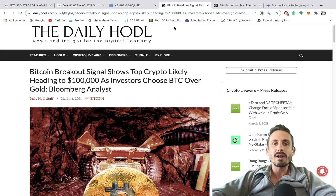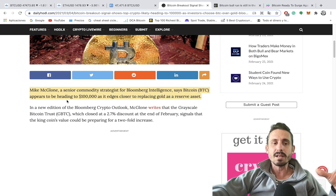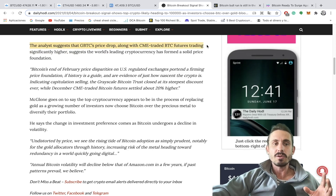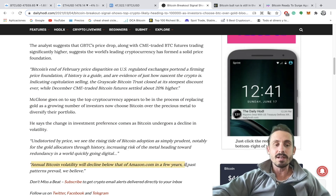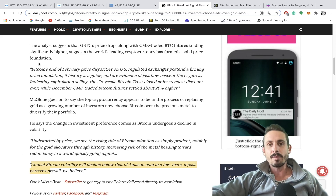Looking at this news: 'Bitcoin breakout signal shows top crypto likely heading to $100,000 as investors choose BTC over gold.' Mike McGlone, a senior commodity strategist from Bloomberg Intelligence, says Bitcoin appears to be heading to $100,000 as it edges closer to replacing gold as a reserve asset. He suggests that GBTC price drops along with CME-traded BTC futures trading significantly higher suggests a solid foundation. McGlone says the top cryptocurrency appears to be in the process of replacing gold as a growing number of investors now choose Bitcoin over the precious metal to diversify their portfolio. He notes that annual Bitcoin volatility will decline below that of Amazon in a few years if past patterns prevail.